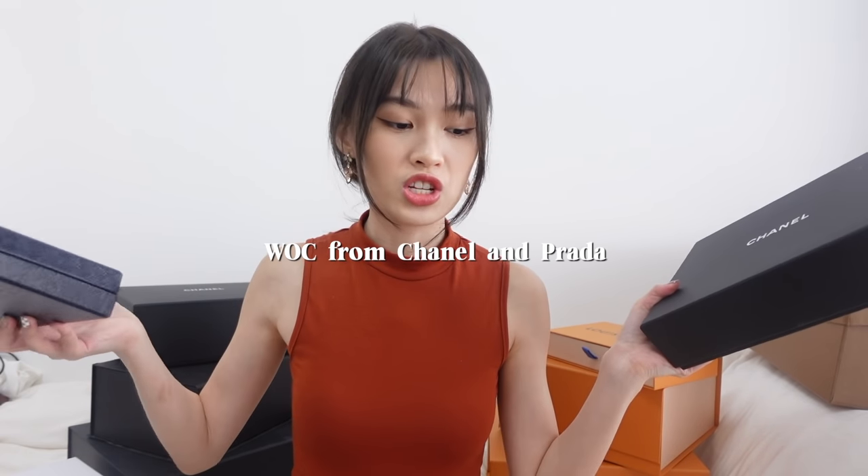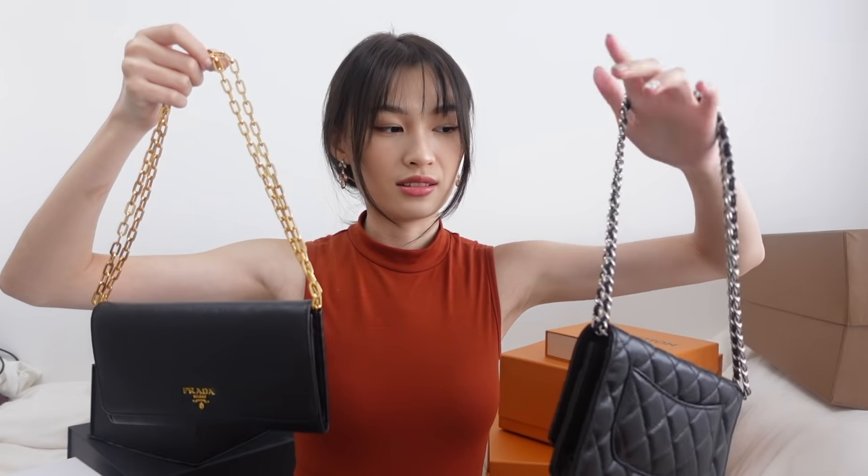Let me talk about my wallet on chains — I have only two. I kind of just wrap the strap around and I mostly bring this out for events like weddings. I also have one from Prada — I've had it for 6 to 7 years. It was actually a gift from my ex. I only have two wallet on chains because I don't reach out for them that much.